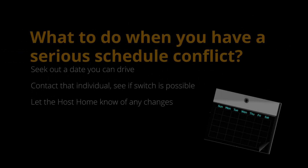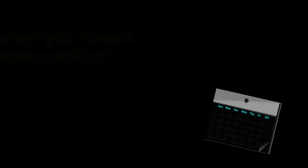As soon as you know you have a serious schedule conflict, simply look at the schedule and find a Saturday that you can drive, then text or email that person to see if they can switch. Sometimes they can't switch, so you may have to try another date. Try your best to find the replacement and then let the host home know so that they can update the schedule.